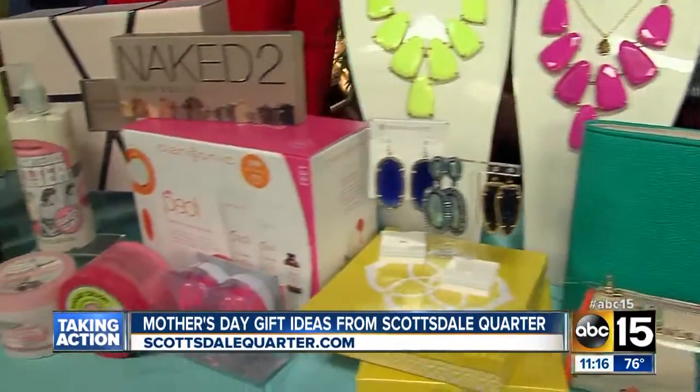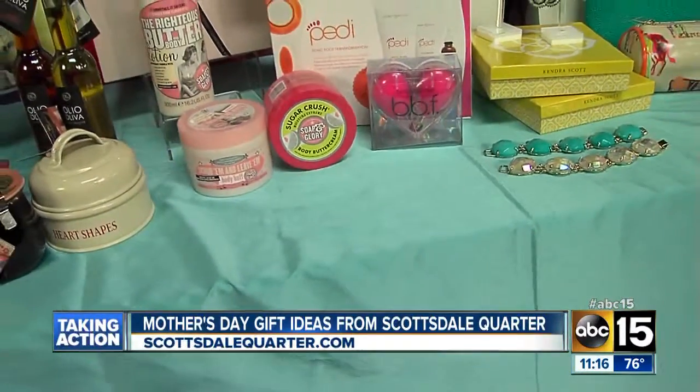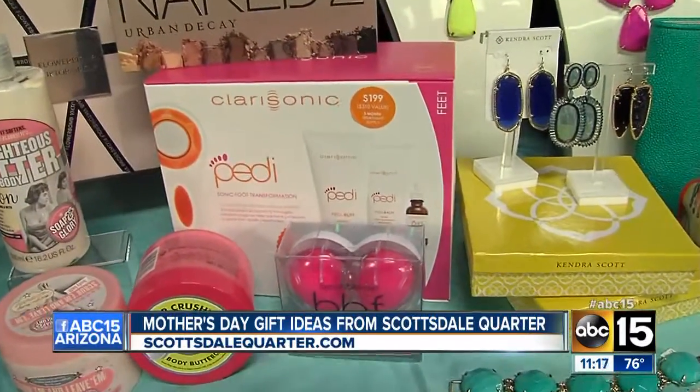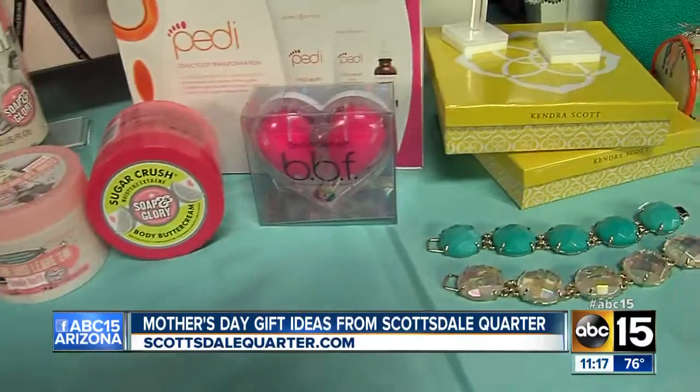More pampering at Sephora. Whether she wants a pedicure or a Peti Clarisonic — which is for your feet — some eye palettes here, lotions, and a Flower Bomb gift set, which is one of my favorite perfumes.